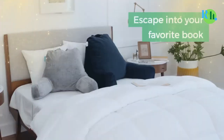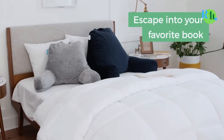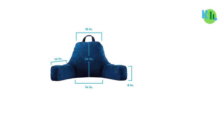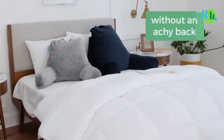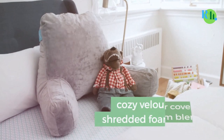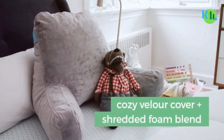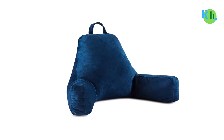Number three: Linenspa Shredded Foam Reading Pillow. Whether you desire to read a book in bed or on your couch, you will need a good pillow like this one. The shredded foam is the most outstanding feature of this headrest because it provides excellent support while also ensuring good airflow to prevent overheating.